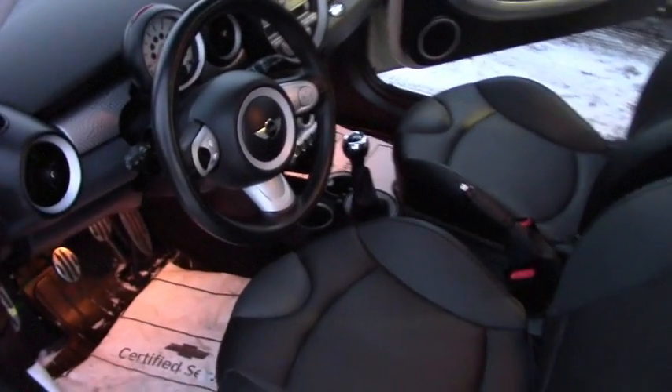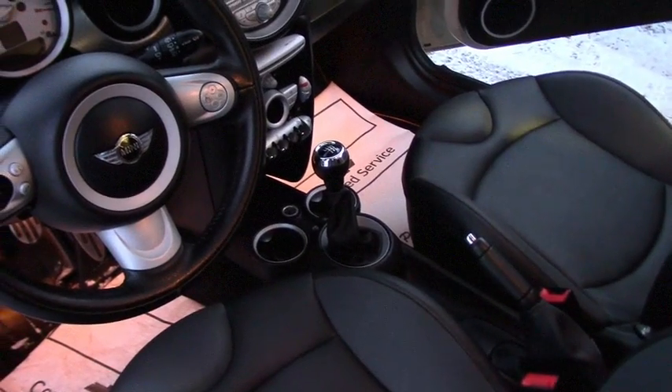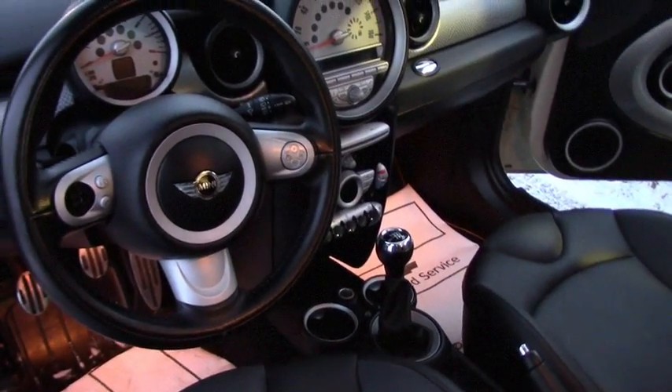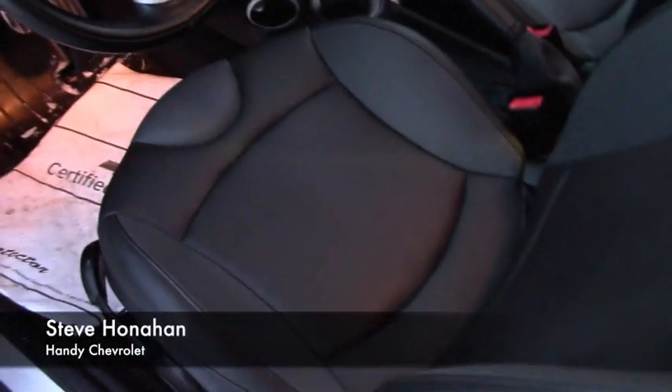Very, very good condition, just a little over 60,000 miles on the 2010. Let's look at the inside. Here we are on the inside — it is a six-speed. It does have the power windows, power door locks, power sunroof, heated seats, leather. Real nice condition Mini Cooper.